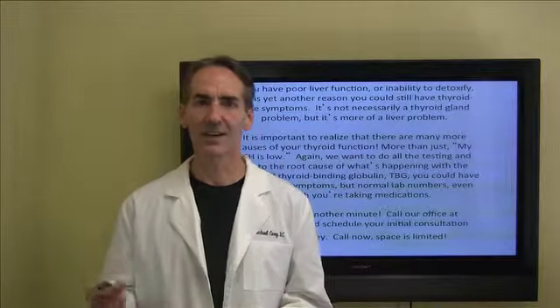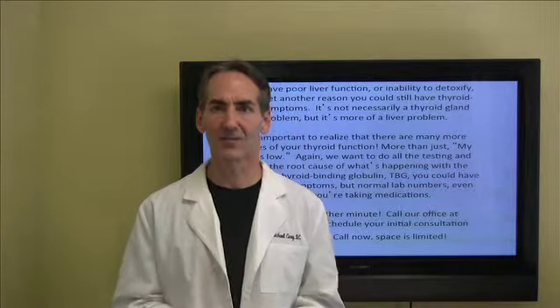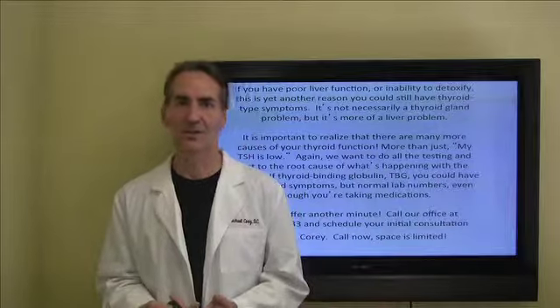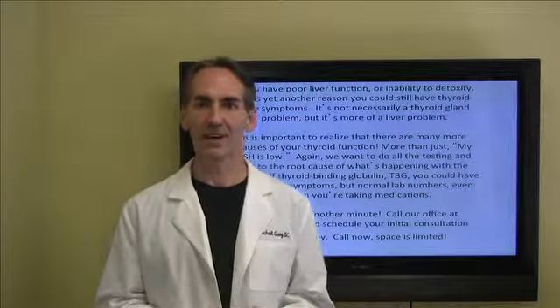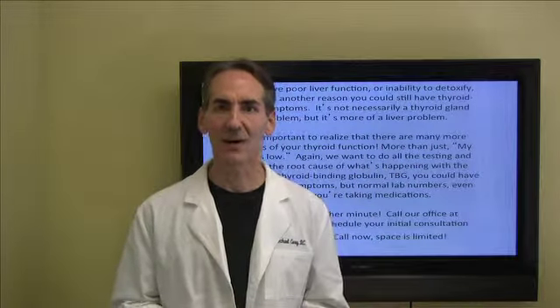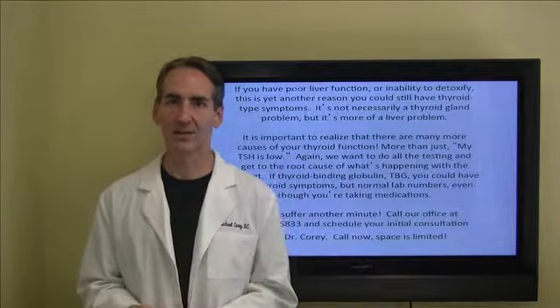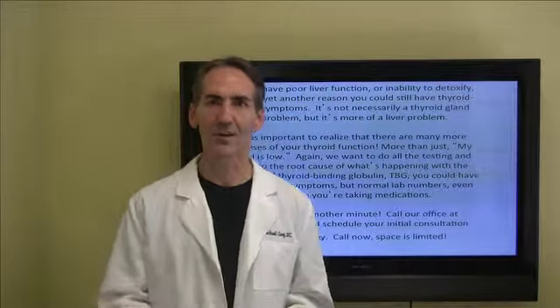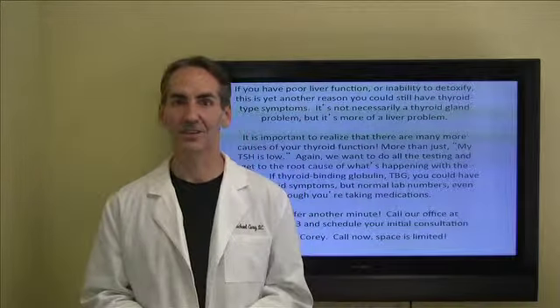Don't wait another minute. Space is limited — I don't accept too many thyroid patients throughout the month, so I want to make sure you're at the front of the line and don't have a delayed wait for examination. My name is Dr. Michael Corey. You can contact our office at 714-730-5833. I've enjoyed this time with you and hopefully you've learned something in the process. We'll see you on the next success secret.